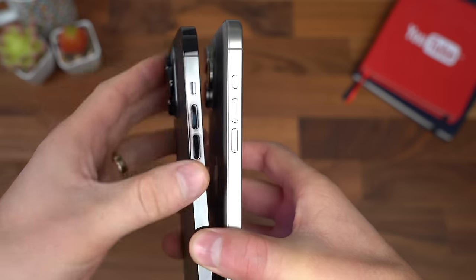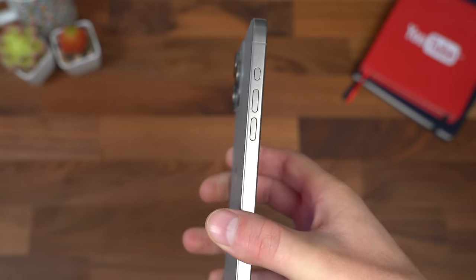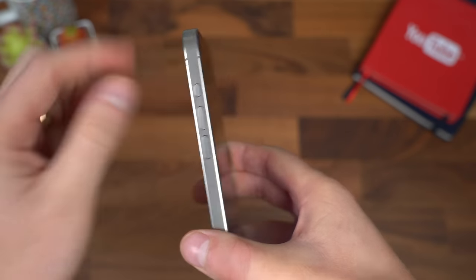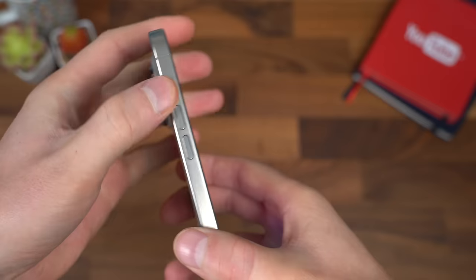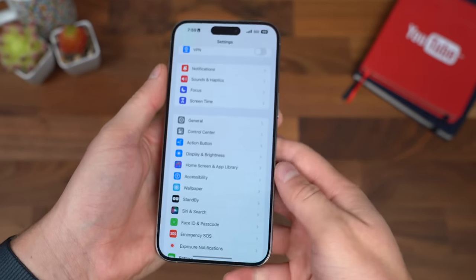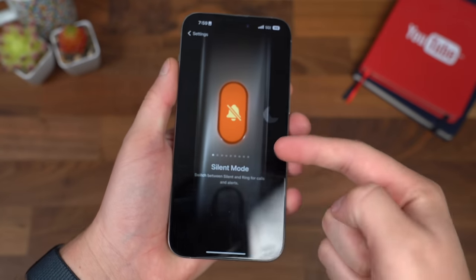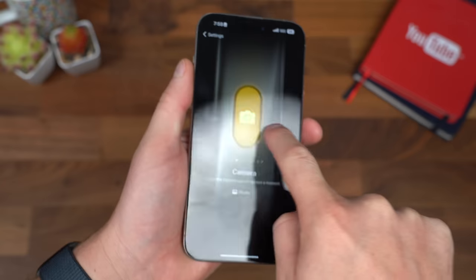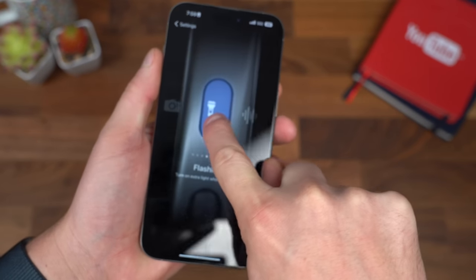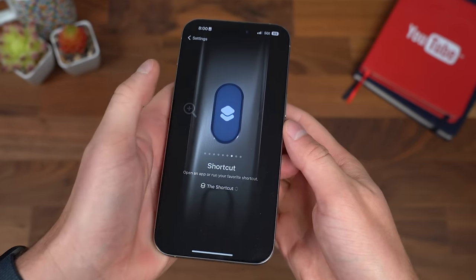Apple has made a big change this year and done away with the mute switch — it's called an action button now. By default, it's a press and hold, and by default it is the actual mute switch. However, within settings there are a lot of different options. You can have that silent mode, but you can have it do things like open up apps like camera, flashlight, run a voice memo, and custom ones.